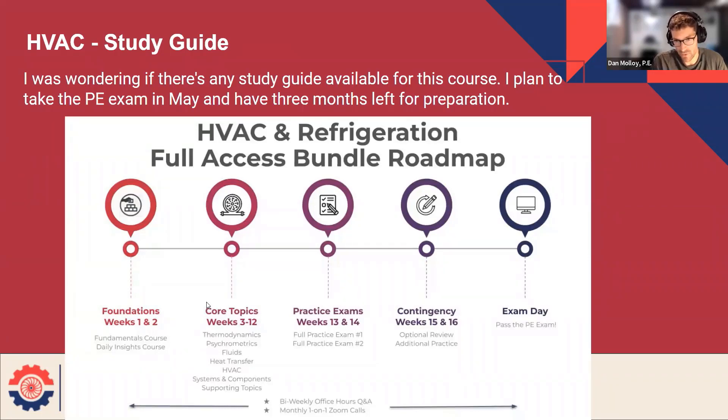At the end, also inside that practice problems module, there are two full practice exams — another 160 problems on top, with all the same features. Then I recommend taking a little bit of time at the end for returning to or reviewing anything that you found interesting or confusing. Save yourself a couple of weeks at the end to do that, and then get ready for your game plan on the day of.